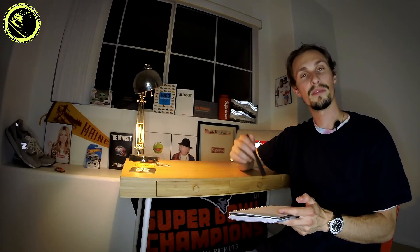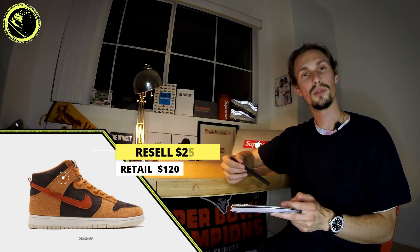No Tray carries a ton of awesome brands and runs some pretty aggressive sales from time to time, so definitely check them out if you want to get some new gear. Next up, we have the Dark Russet Nike Dunk High. These will be dropping January 28th — retail is $120, and resale should be somewhere around $220 to $250.